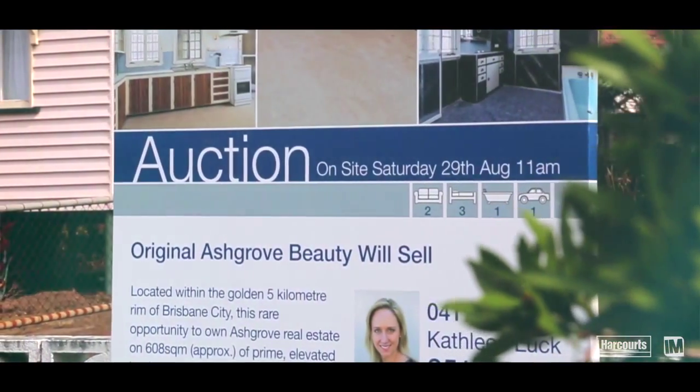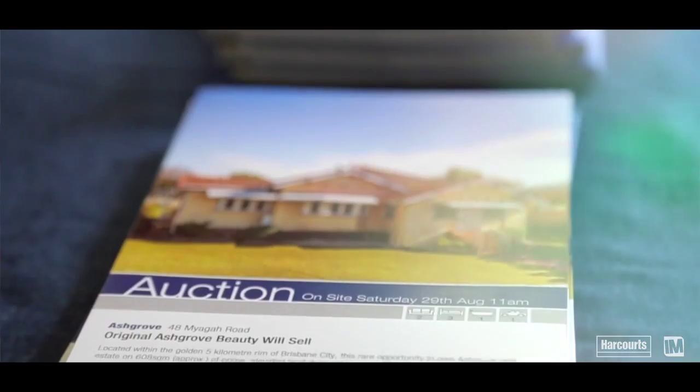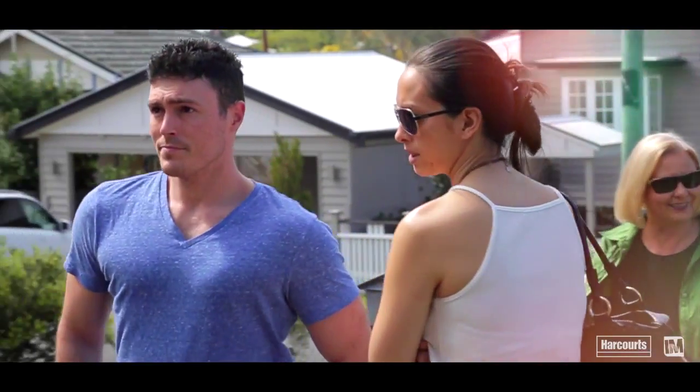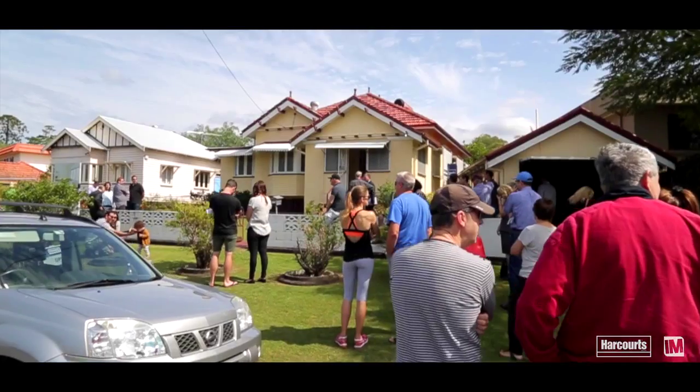Today we are auctioning this beautiful original Ashgrove home at 48 Myarga Road in Ashgrove. This auction campaign has brought out the best buyers we've ever had. Over a five-week campaign we've been able to generate over 60 buyer inspections, so it is really looking to be a very exciting day today.